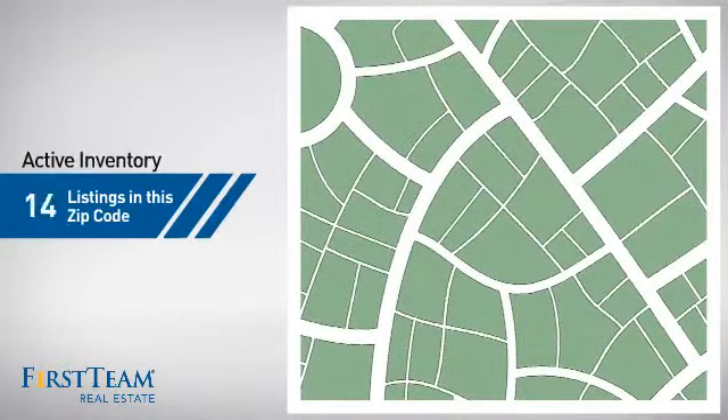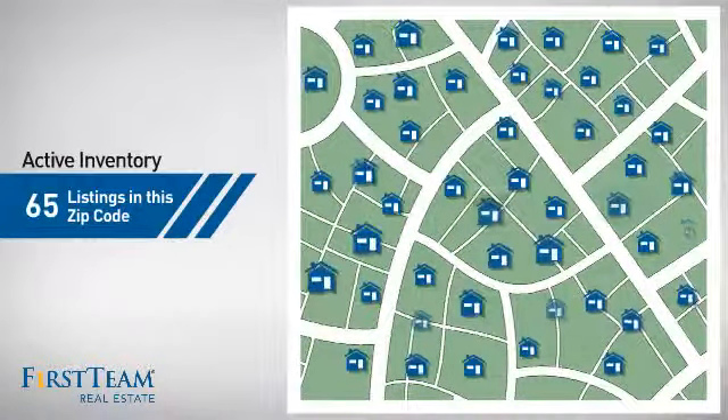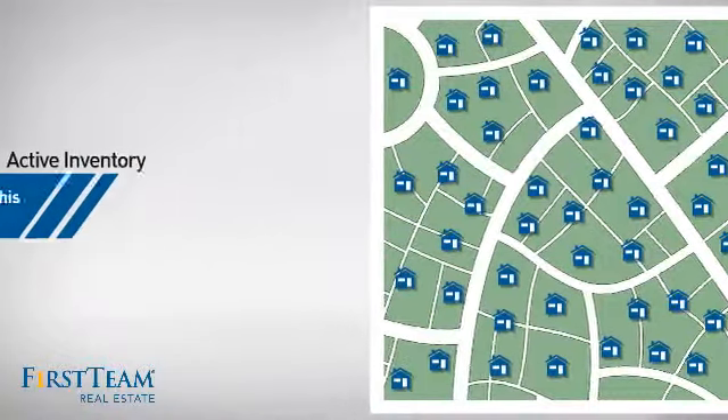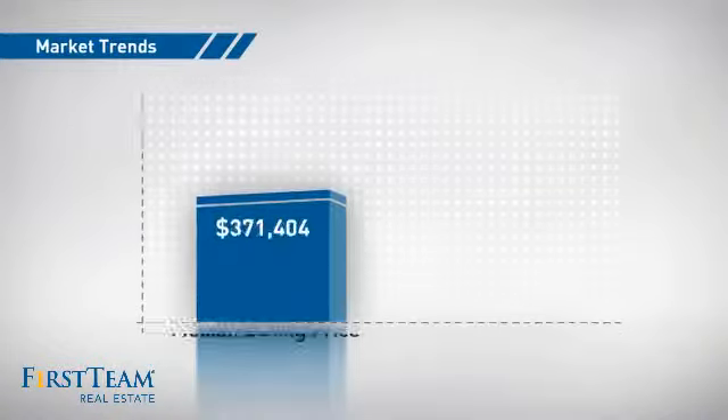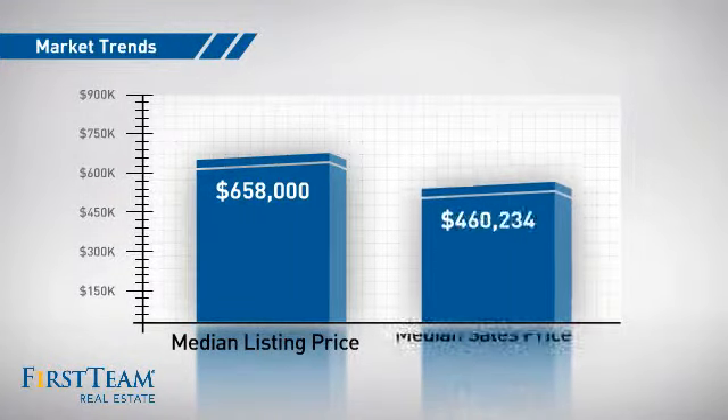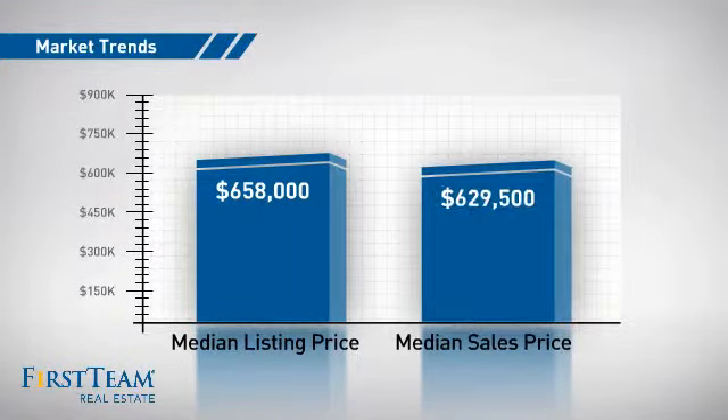Wondering how it stacks up against the competition? There are now 65 homes on the market within this zip code, with a median list price of just over $650,000 and a median sale price of just under $650,000.